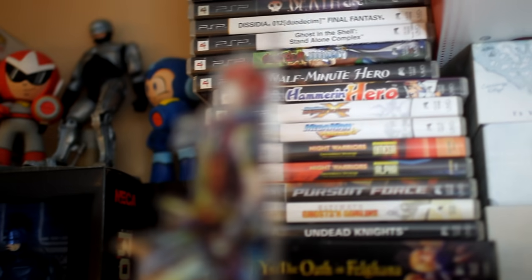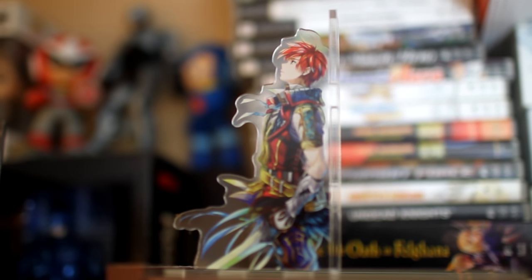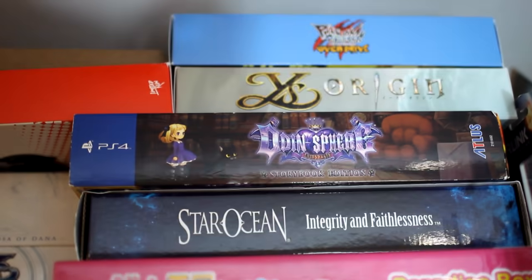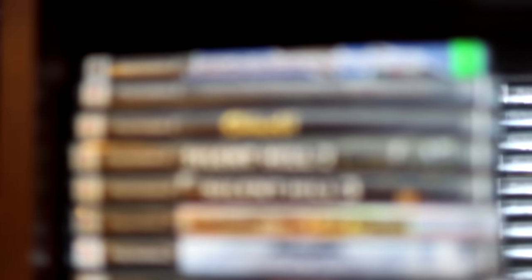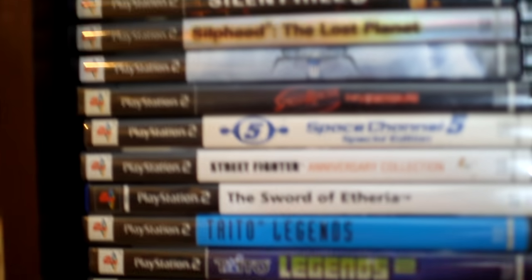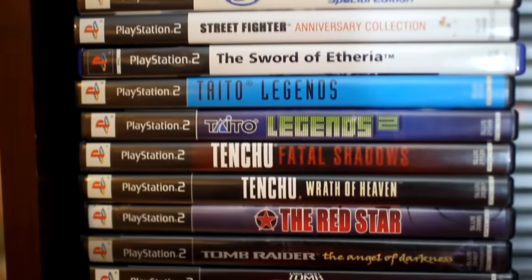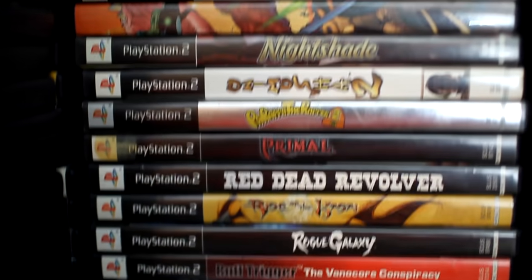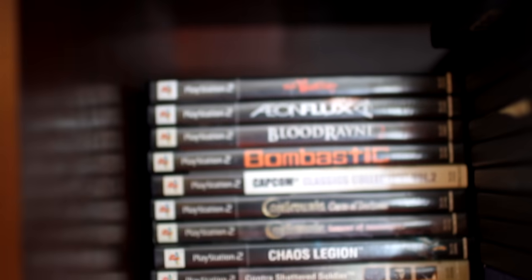Now we're going to move on to my games. Here's my PSP collection. And these little acrylic things are from the Ys VIII Limited Edition, the Collector's Edition. Here's some of my more bigger, bulkier Collector's Editions. Here's my PS2 games. I've got quite a lot of PS2 stuff, so I had to stack it with one stack in front of the other.